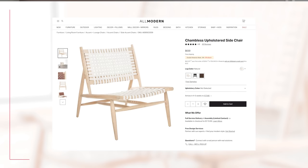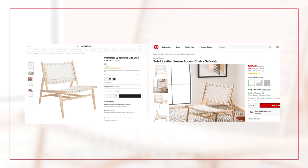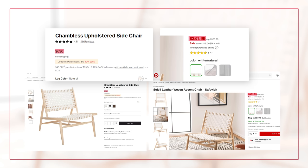Here's a really good example comparing AllModern — part of Wayfair — versus Target. This white and natural chair, which also comes in brown and black, sells at AllModern for $630. Then over on Target, you've got the exact same chair for $381.99. These are retailers that you know — this is not some sketchy website. This is Target. $381. That's crazy.